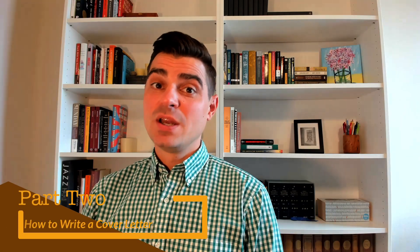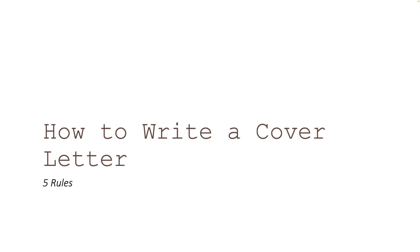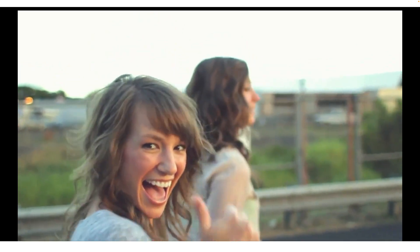Section two: best practices for cover letter writing — the basic conventions we need to follow when creating one of these things. Now on to my five rules for writing cover letters. Rule number one: tailor your cover letter to the specific job for which you are applying. If you watched the resume video, this rule should sound familiar. Like a resume, a cover letter has to be tailored to a specific individual job. You cannot just write a stock cover letter and send it to 100 different applications — it's not going to work. The point of a cover letter is to tell a specific employer that you are exactly the person that specific employer wants.